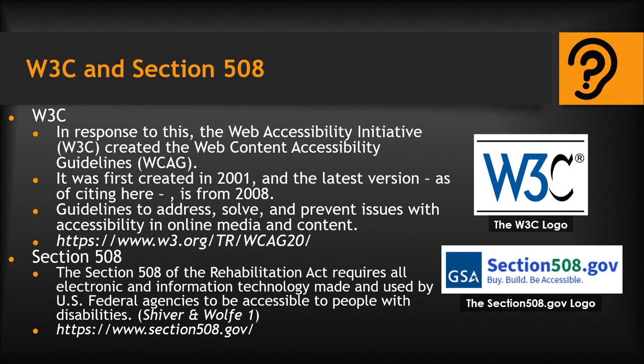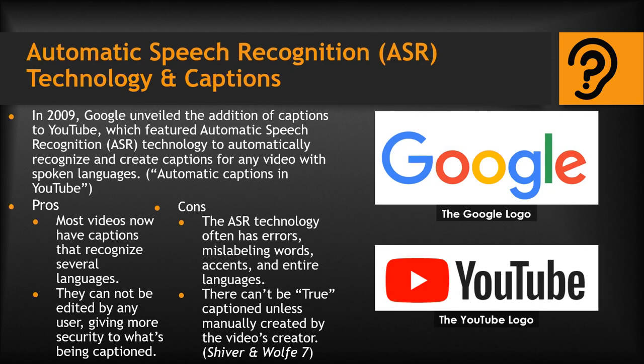There also exists the Rehabilitation Act, a federal act which, as highlighted by Shiver and Wolf, in Section 508 requires that all electronic and information technology made and used by U.S. federal agencies be made accessible to people with disabilities. Because of the development of guidelines and requirements such as these, it has become far more common to see videos in media that have captions and transcripts. This includes YouTube, which in 2009 saw the addition of captions that could be created automatically through Google's automatic speech recognition technology, which could automatically recognize and caption languages spoken in time with the videos, as unveiled and discussed in Google's article, Automatic Captions and YouTube. This development meant most videos with spoken dialogue would be automatically captioned, which is a big step towards accessibility for the Deaf community.